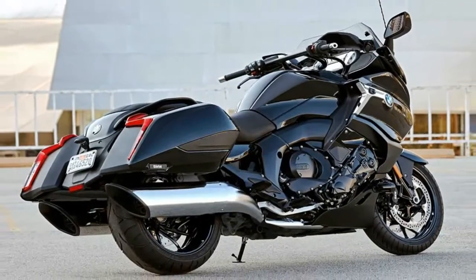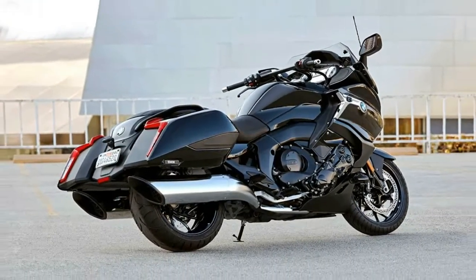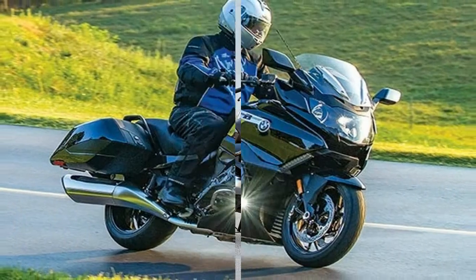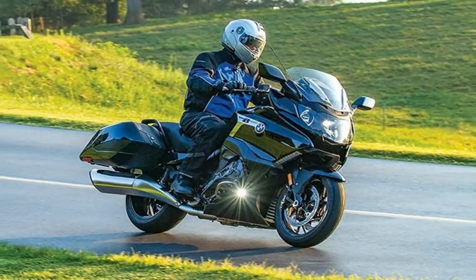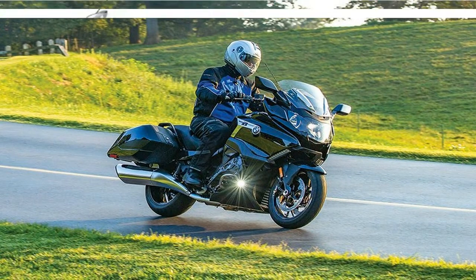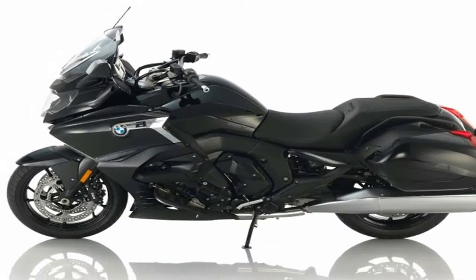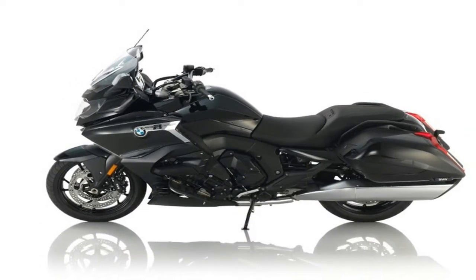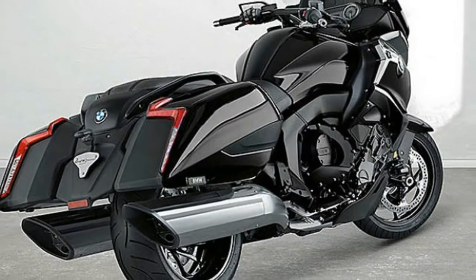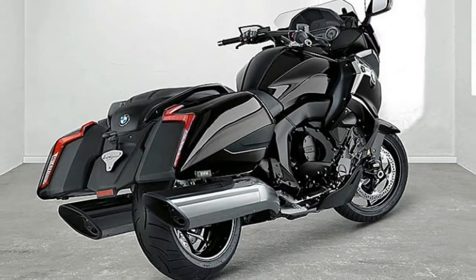Yes, you heard right — a BMW bagger. And where else would BMW choose to launch their new K1600 than at the 77th annual Sturgis motorcycle rally in South Dakota? For those who are unfamiliar, Sturgis is the world's largest motorcycle rally, and almost everyone shows up on a Harley Davidson. It is a remarkable sight to see.